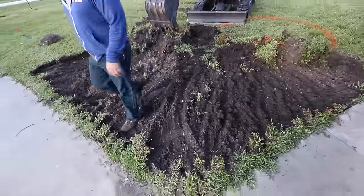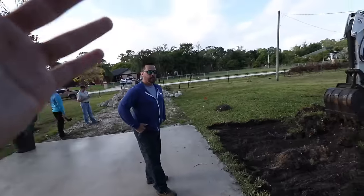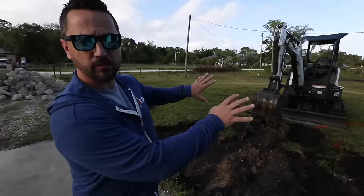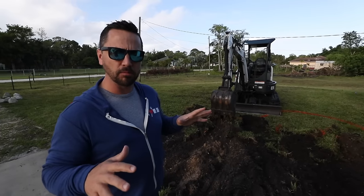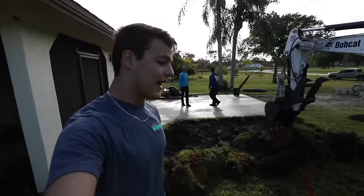First things first, we've got to take the top layer of sod off. And Jack, why is that? Grass is organic, which means it'll break down over time. If we use this grass as a base layer for our waterfall, what can happen is settling, and we don't want anything to settle once we're finished. So we'll strip all this grass off, get rid of it, and then we'll have some good dirt to work with.